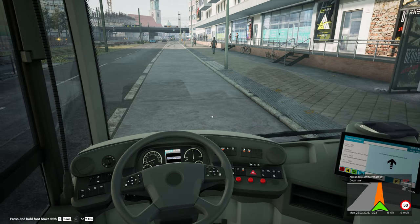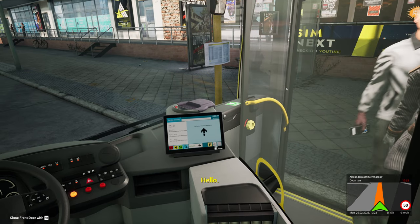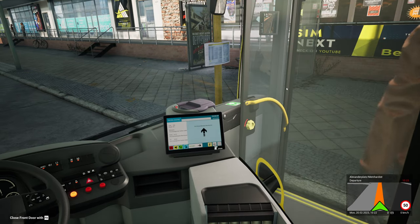Ticket machine's still logged on, air conditioning is on. Release the parking brake — well, we don't need to do that yet, we need to let everybody on. Morning. Hello, good morning.